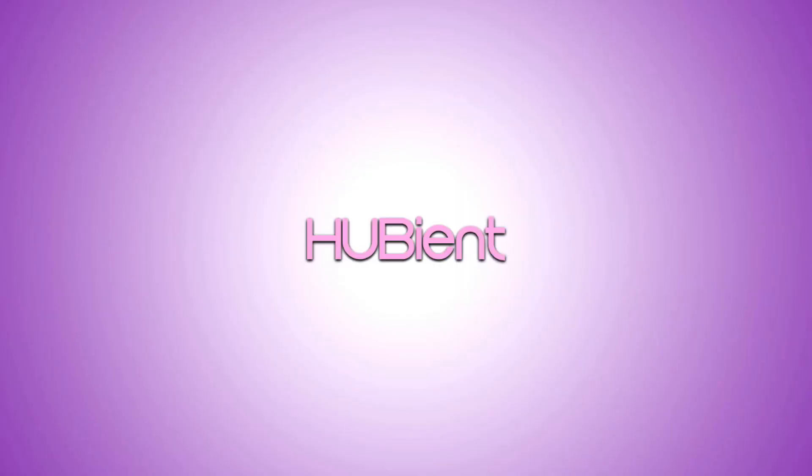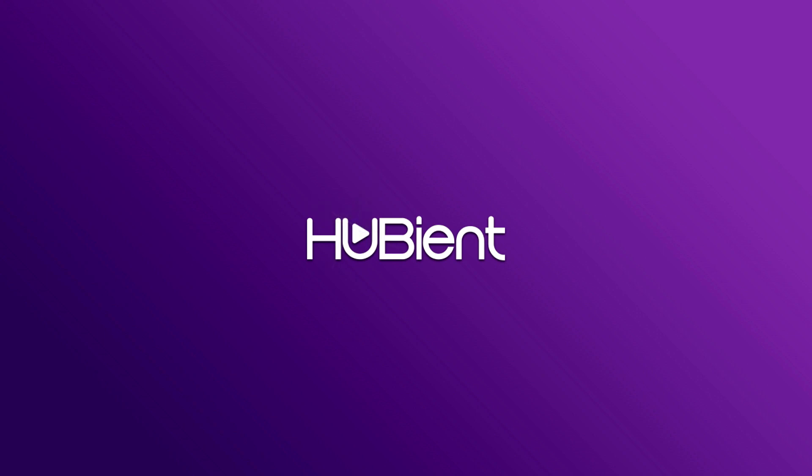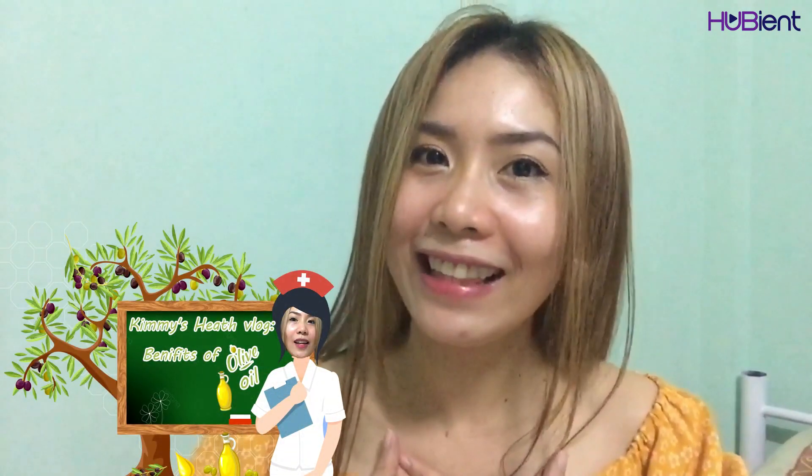My name is Kimi, I'm one of the Whovian Talents. I'm glad to see you again and glad to teach you again because I'm going to give you an educational vlog for today.